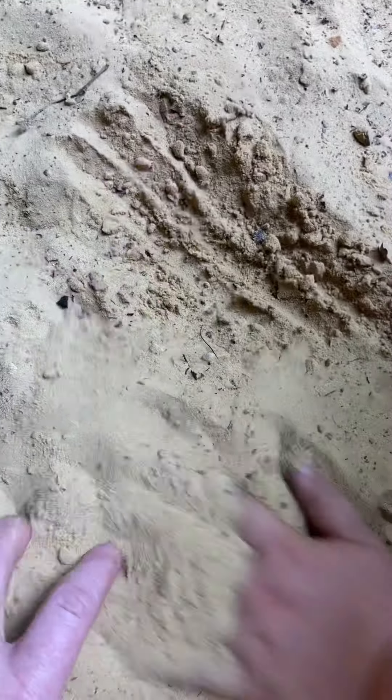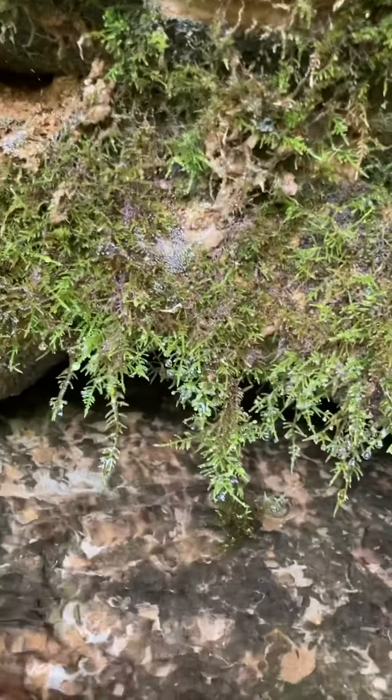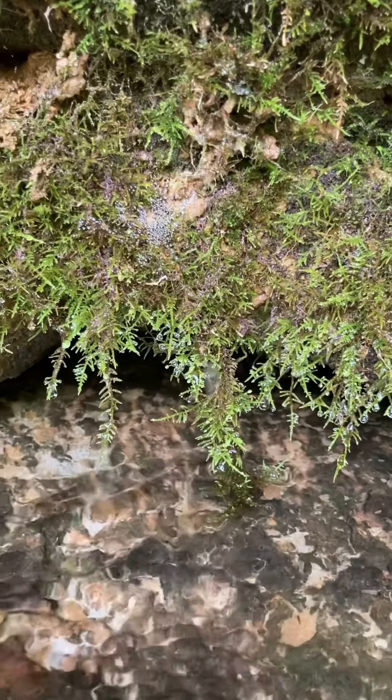It's so soft. I love it. Here is the place where the groundwater literally just starts coming out of the side of a rock.